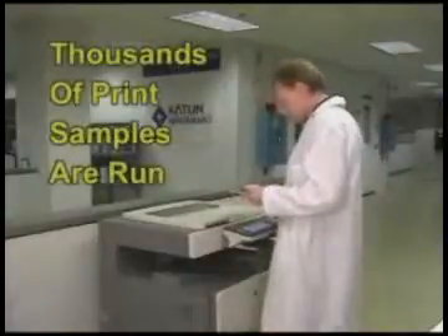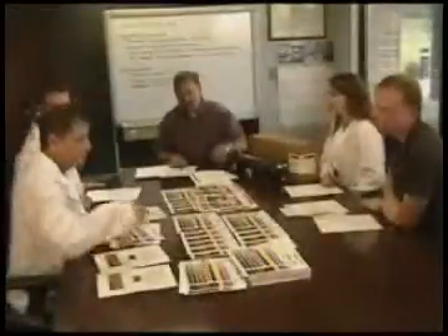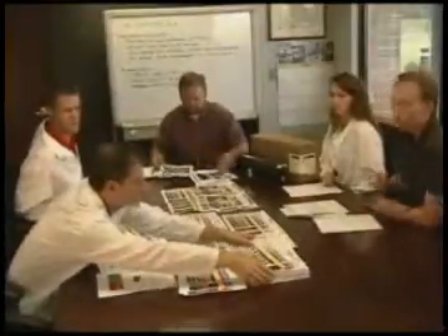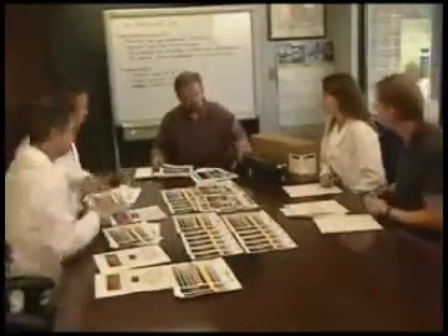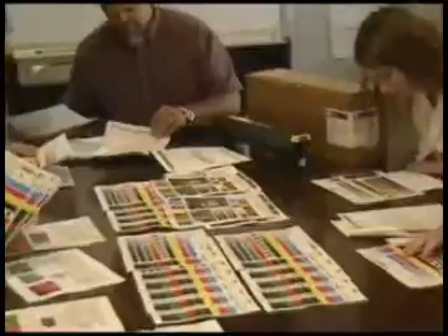Thousands of print samples are run, and sample data is collected and analyzed using sophisticated analytical tools. The data enables technicians to compare the color characteristics and image quality of the Caton toner against the OEM toner, or in some cases versus other aftermarket toners.